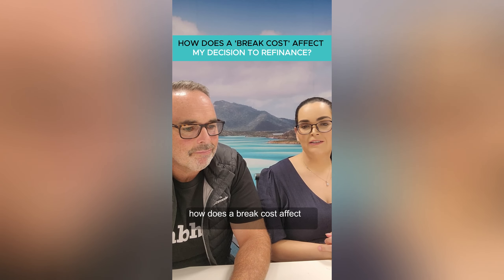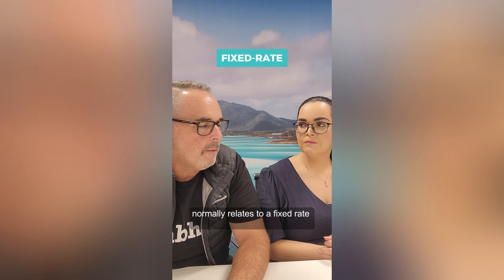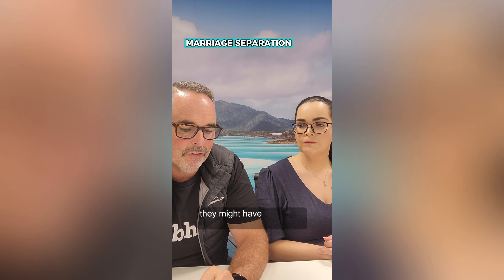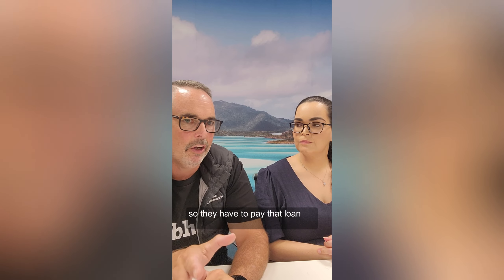How does a break cost affect my decision to refinance? A break cost normally relates to a fixed rate that a client has in place and they need to break that loan. They might be going through a marriage separation, they might have to sell the property — it might be an investment property — so they have to pay that loan out.